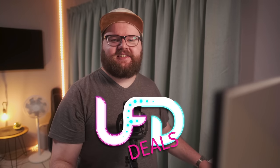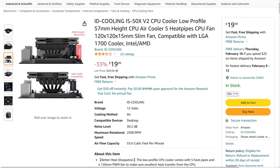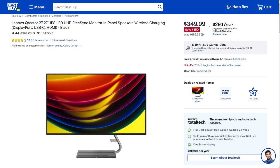Reese here with UFD Deals, bringing you the hottest tech deals on the internet. It's Monday — hopefully these deals get you started on the right foot. First up, we have the ID Cooling IS50X V2 low-profile CPU cooler with tons of RAM compatibility, a perfect pickup for a small form factor build, at only $19.99 — that's 33% off. Next, the Sony WFC500 wireless in-ear Bluetooth earbuds with 10-hour battery life and IPX4 water resistance for only $68, which is 32% off. And on the visual front, the Lenovo Creator 27-inch IPS 4K monitor with built-in speakers, a USB hub, and a wireless charging pad on the stand — at only $349.99, that's 50% off.